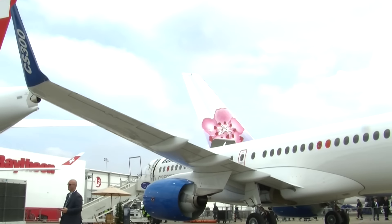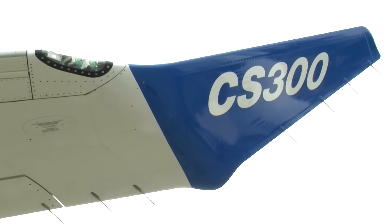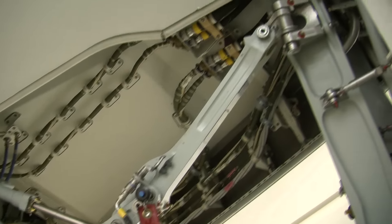It's one of the most hotly anticipated debuts at this year's Paris Air Show: the Bombardier C-Series 300. Beset by technical delays and cost overruns, the company is hoping the show will relaunch the plane to the world's airlines.